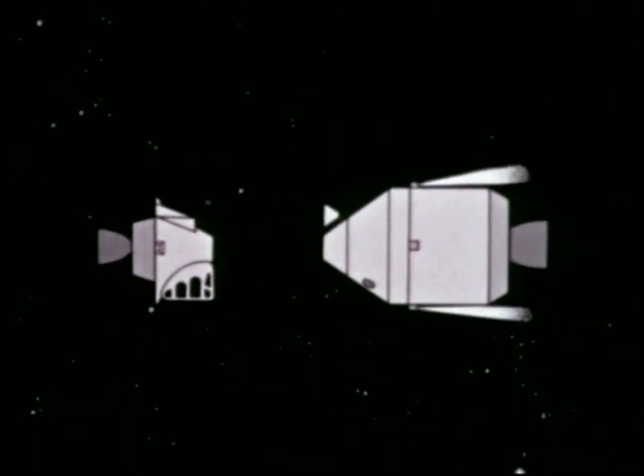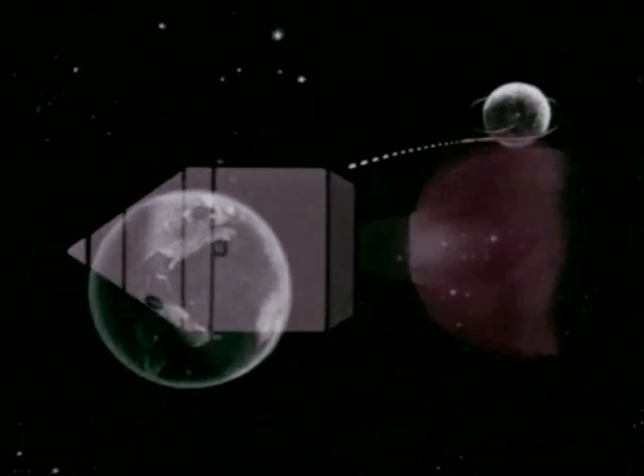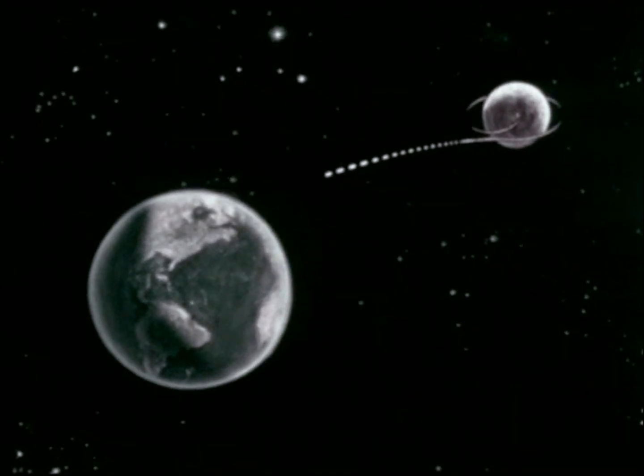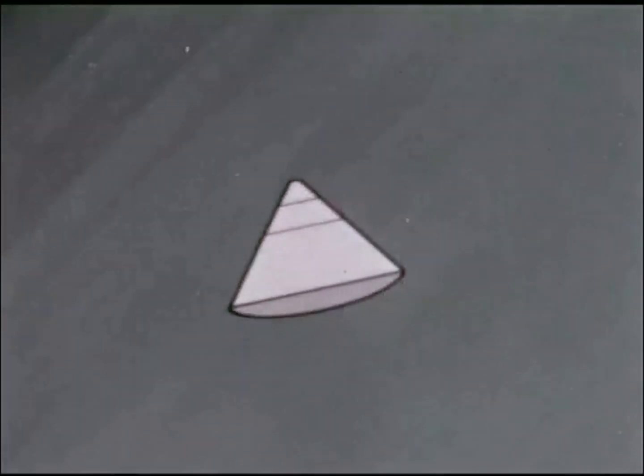Their lunar excursion module probably will be left in lunar orbit to save weight on the return trip. After the command and service modules are thoroughly checked out and all calculations are confirmed, the Apollo spacecraft will be fired into its trajectory for return to Earth. Following mid-course corrections and just before entering the Earth's atmosphere, the service module will be jettisoned and the command module will be oriented for re-entry.